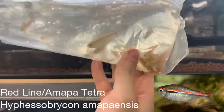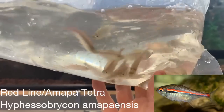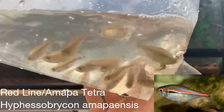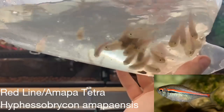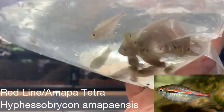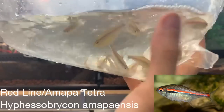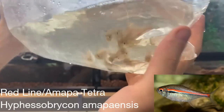These are what they call red line tetras. They are from a small area in Brazil, only occupying the Rio Preto and the Nhamundá. They'll develop a more distinct red line as they acclimate into a tank and get more accustomed to it.